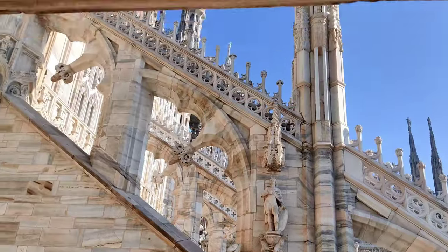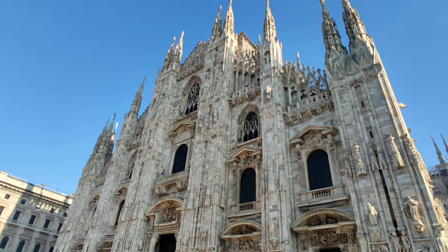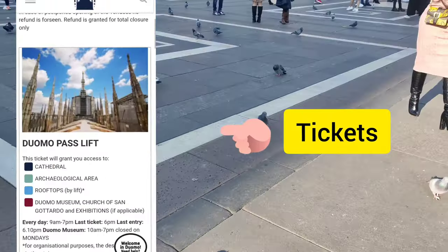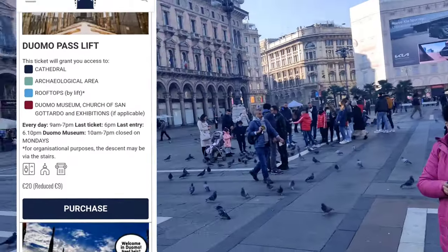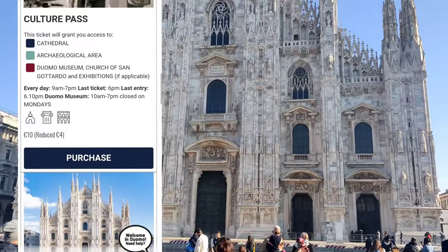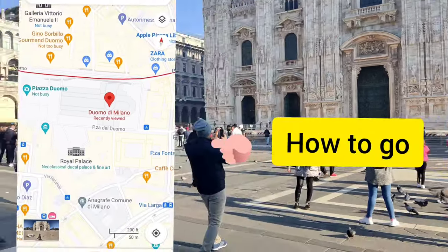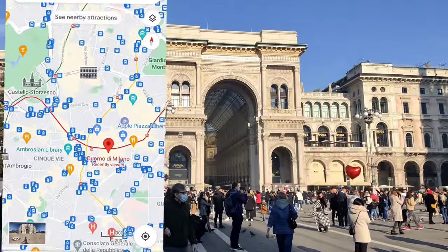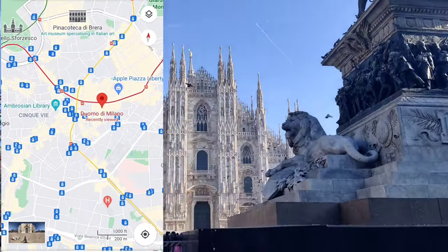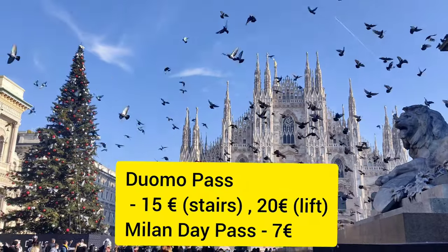Some information for planning your visit: it's better to book tickets online before visiting so that you can skip the queue. For tickets, I recommend you take the Duomo Pass, which gives you access to everything — the cathedral, rooftop, museum, and archaeological area. If you take the lift option, you have to pay 5 euros more. To come to the Duomo from your hotel, this place is very well connected — metro, tram, and bus stops are just nearby. I would recommend taking the Milan Day Pass. You can find more information in the video description.